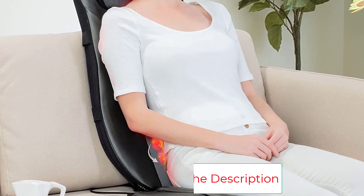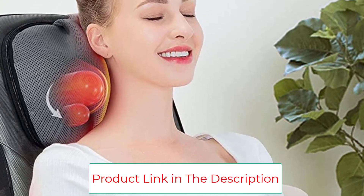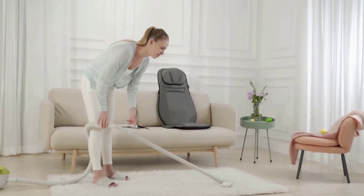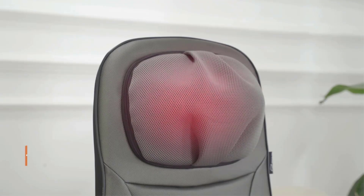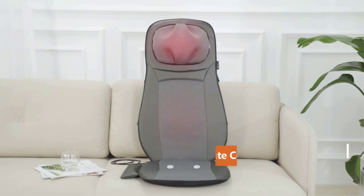Lay this massage pad on top of your chair or couch and choose between shiatsu, rolling, or vibration massage. We love that the intensity and height are adjustable, so different body types can be accommodated. Nearly 8,000 Amazon shoppers gave this massage pad a perfect five-star rating, with an overall rating of 4.4, and thousands of reviews raving about how easy, affordable, and effective it is.